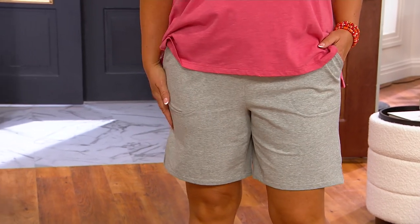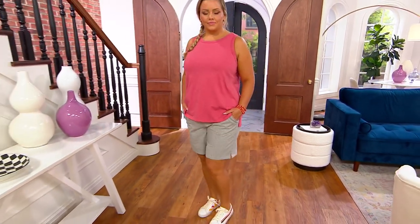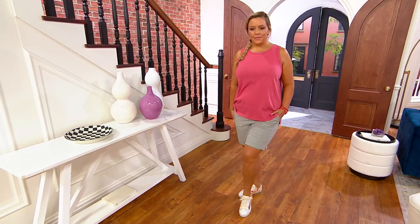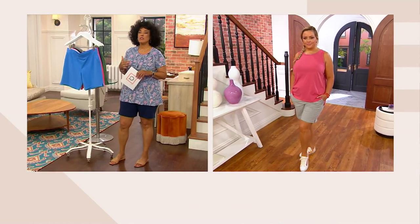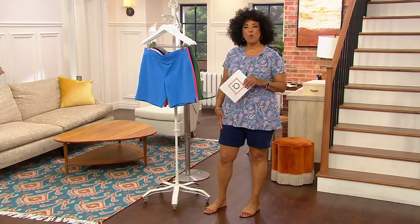Let me give you a quick update on the shorts that Bridget and I are wearing, because already 1,400 pairs have been ordered. I'm going to say two things: French terry. If you're going to wear shorts, wouldn't you just love that they can be French terry instead of a woven short?